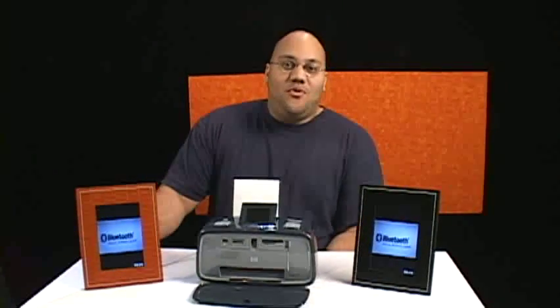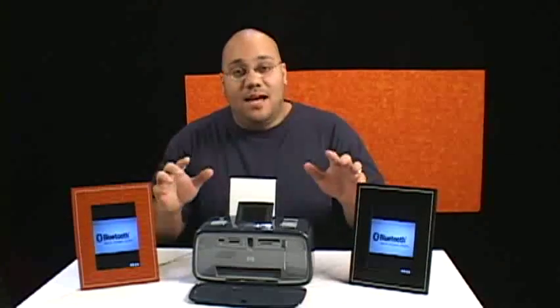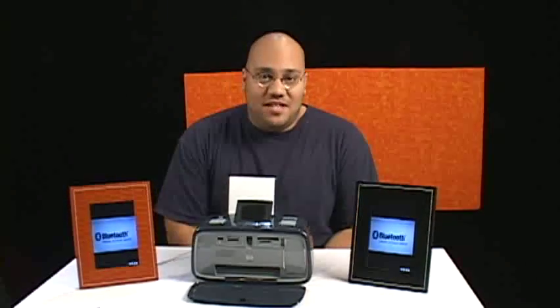Bluetooth SIG has announced their 2.1 Plus EDR spec. We have a few items here that we're going to take a look at, demo, and show you what's new right after this.